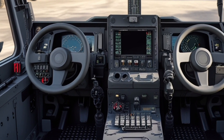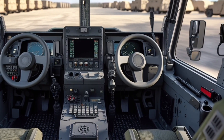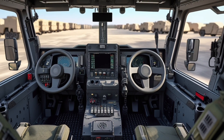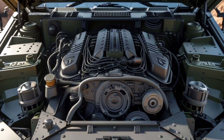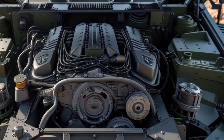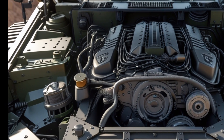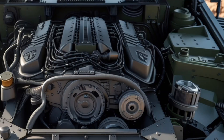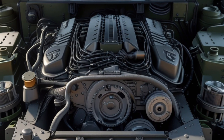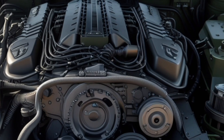The AMPV is also designed with future upgrades in mind, including potential autonomous operations, AI-assisted navigation, enhanced sensor suites, electronic warfare capabilities, and integration with next-generation battlefield networks, providing a scalable platform for evolving mission requirements.